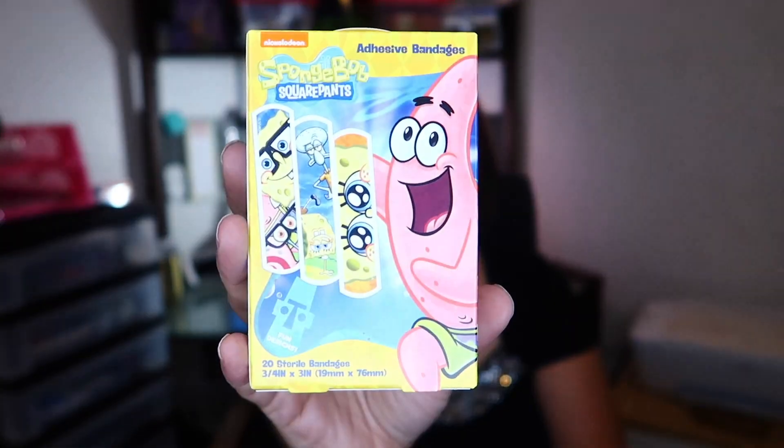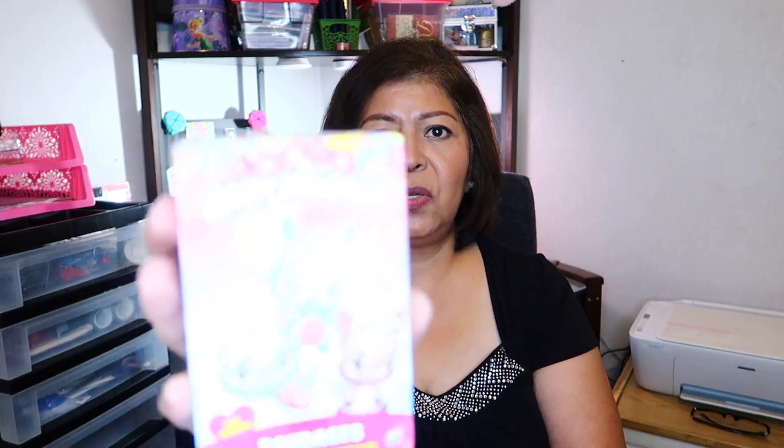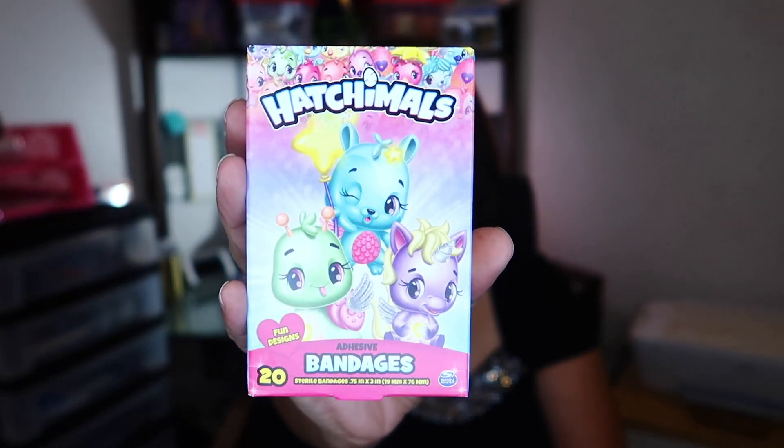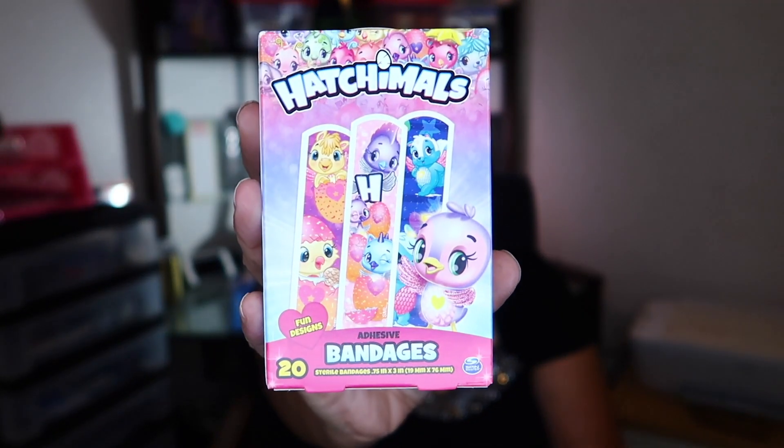Let me show you the different ones in there — so cute. The last band-aids I found were the Hatchimals, and these come 20 to a box also. They are adorable — look how cute these are — and these are the different designs that are in there.